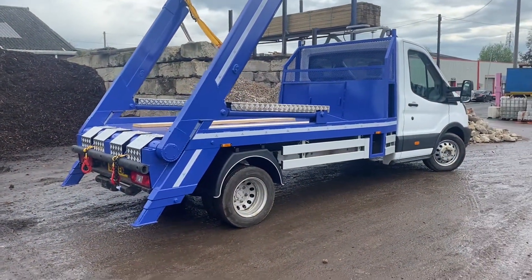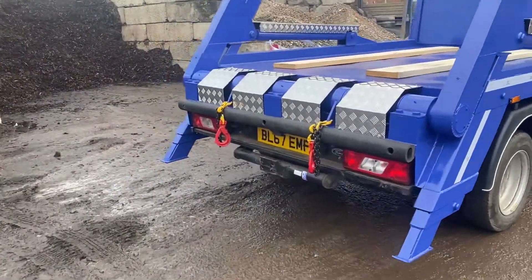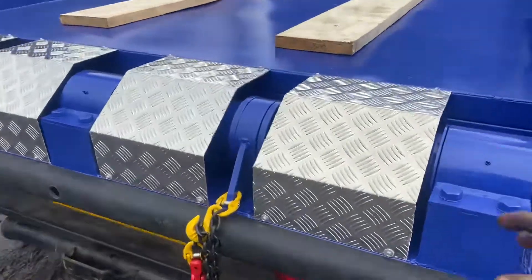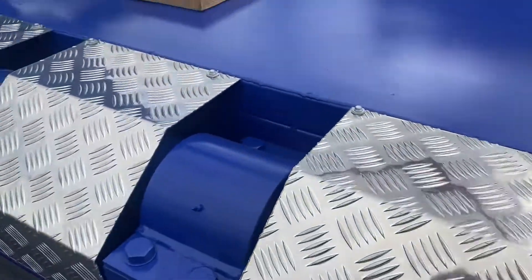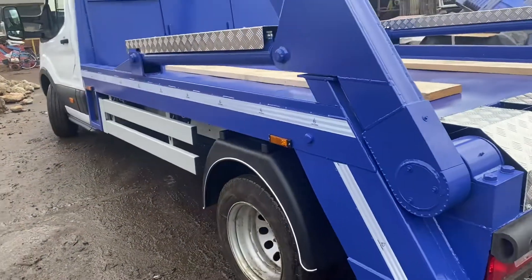Very, very nice truck this one — new Transit, so everything's integrated. All this checker plate, we fold it ourselves and cut it with our CNC plasma and we fold it. I hope everybody likes this van.